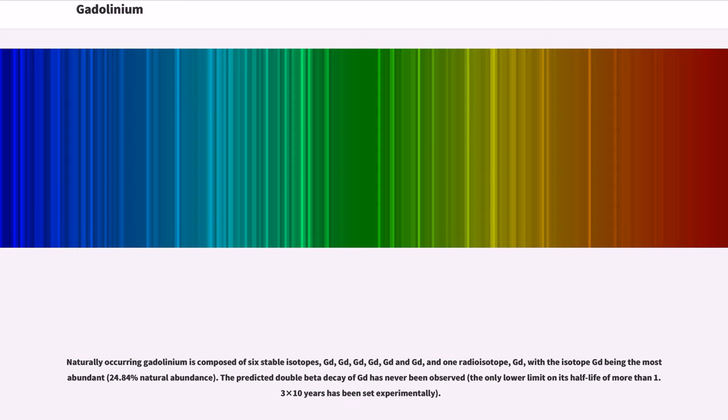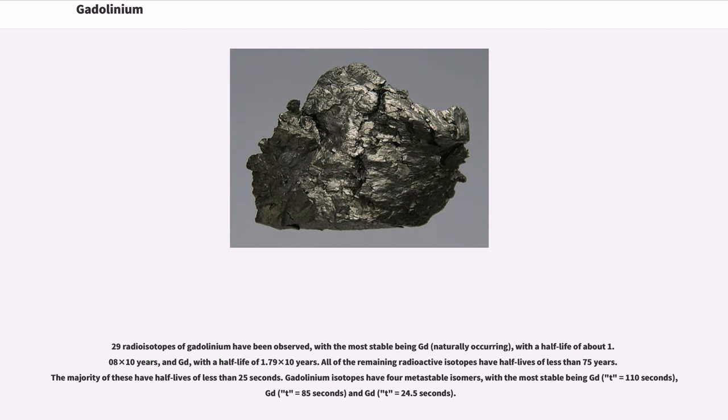29 radioisotopes of gadolinium have been observed, with the most stable being Gd-150 (naturally occurring) with a half-life of about 1.08×10⁶ years, and Gd-148 with a half-life of 1.79×10² years. All of the remaining radioactive isotopes have half-lives of less than 75 years, and the majority have half-lives of less than 25 seconds.